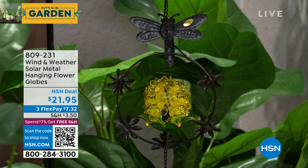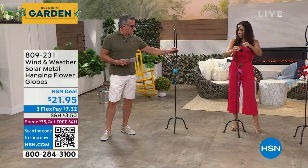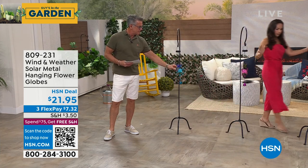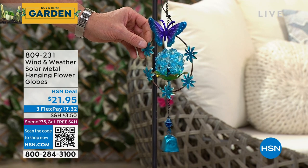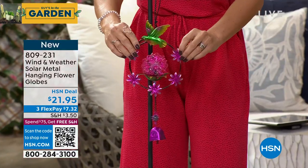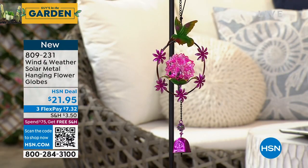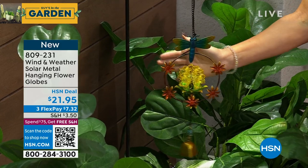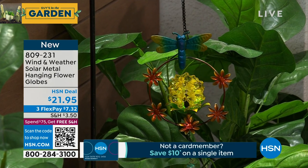I have four choices. Let Yvette show the cardinal — give it a little spin so we can see how pretty it is. The one you're looking at here is butterfly. In front of Yvette is cardinal. In the middle is hummingbird, which is always one of the most popular. Finally, we have dragonfly. Look at how the wings look — dragonflies have those luminescent-looking wings. All four designs are available at $21.95.